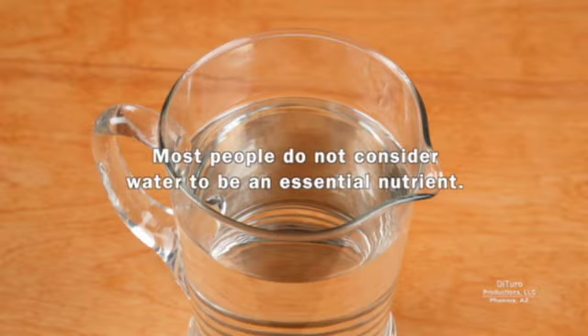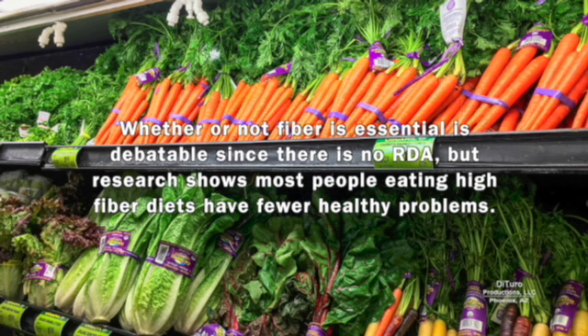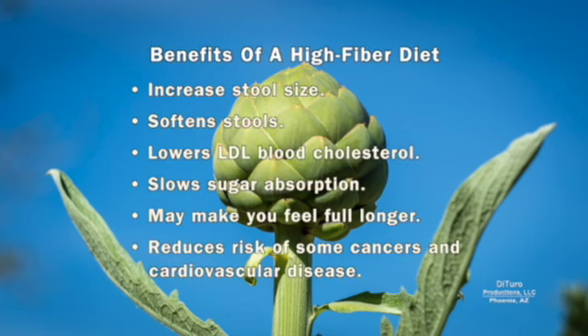Most people don't consider water to be an essential nutrient, but your body cannot make water — it must come from your diet and is essential for good health. Whether or not fiber is essential is debatable since there's no RDA, but research shows most people eating high-fiber diets have fewer health problems. Health benefits of fiber include preventing constipation, lowering LDL blood cholesterol, slowing sugar absorption, making you feel fuller longer, and reducing the risk of some cancers and cardiovascular disease.